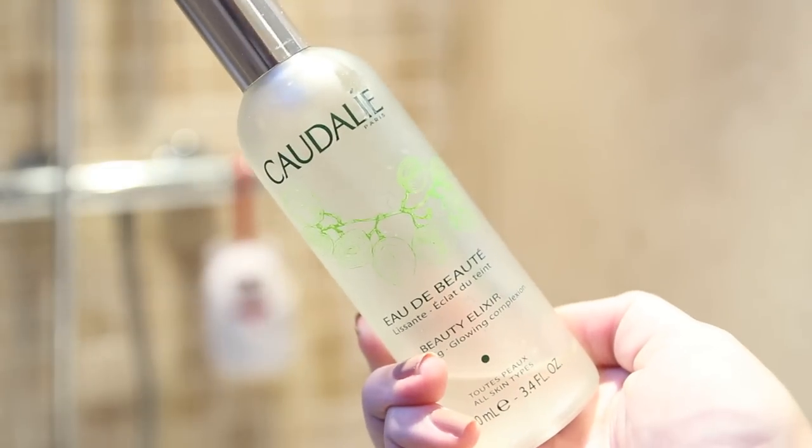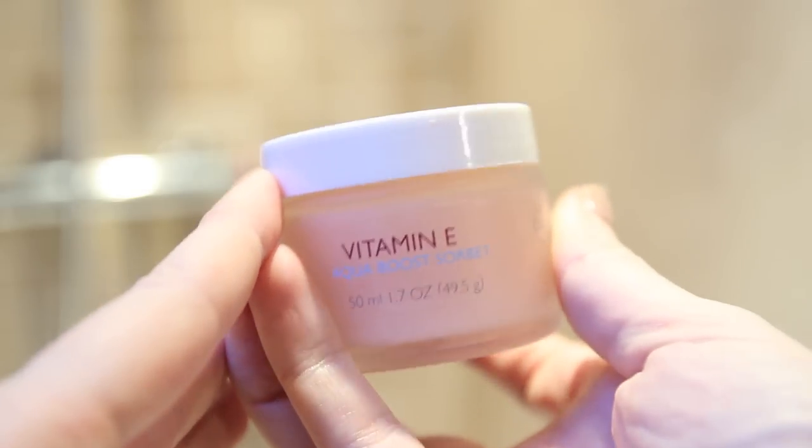Then I'm just going to spray my Quarterly Beauty Elixir — I'm almost out of this because it smells so good. I use it as a toner; it smells of mint and again it's made from grape extract, so it's just so cooling and refreshing on my skin.